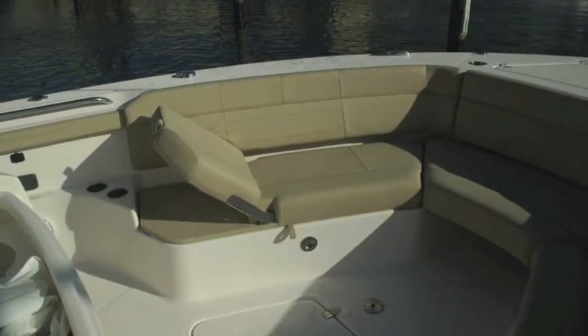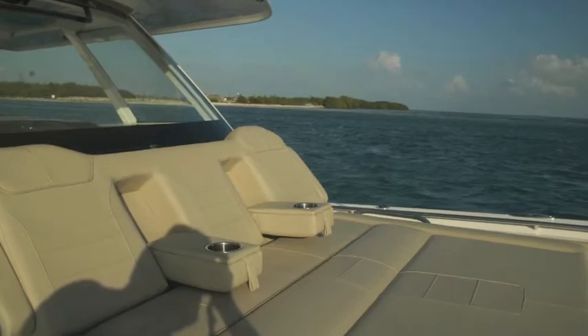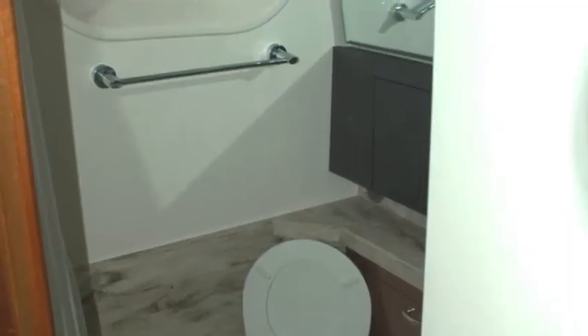Great seating arrangements — here's one of the seats, this is your forward seating arrangement. It's got a cockpit door for diving or getting on and off from a tender. It's got an internal bathroom and a small cabin.